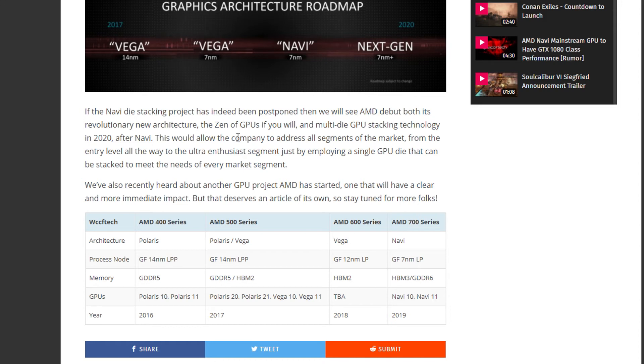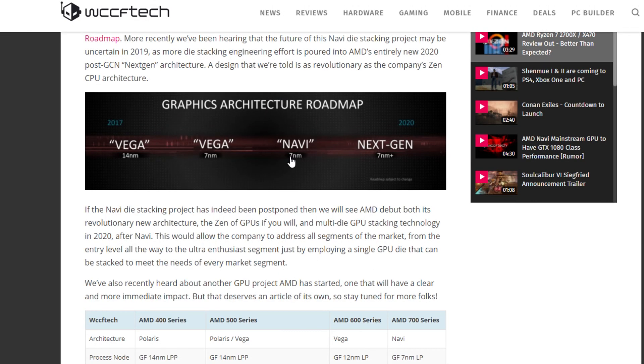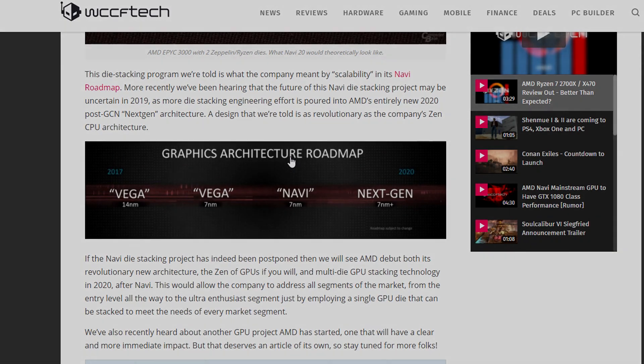There are rumors that performance will be as good as a GTX 1080, but it's really early to assume anything — we'll have to wait for benchmarks to be sure. That's it for this video; I hope you enjoyed it. If you did, make sure to click the like button and subscribe to my channel, and I'll hopefully see you guys in the next one.